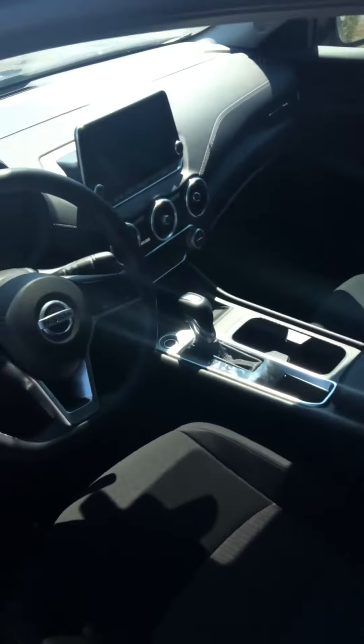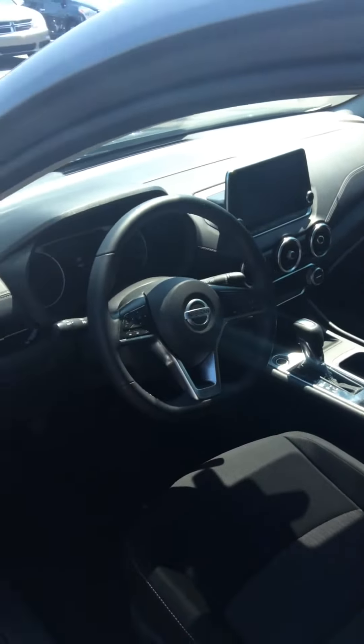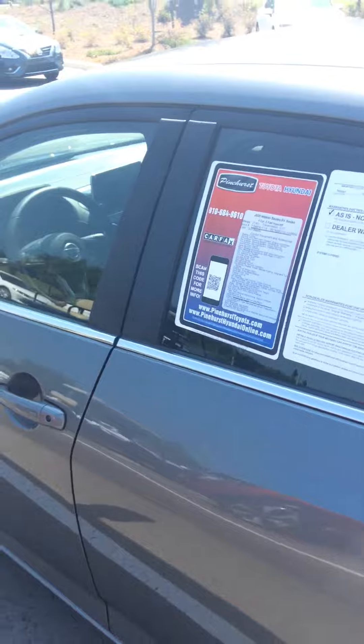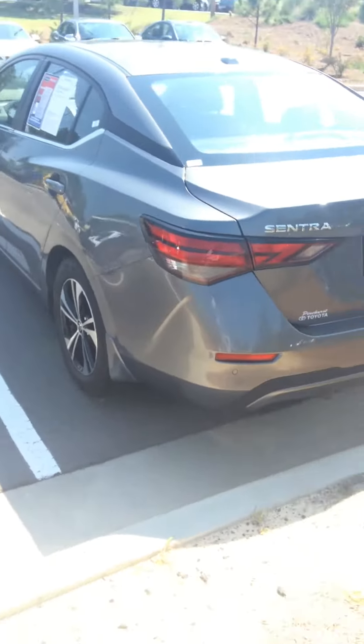The black cloth interior, Bluetooth, and a nice size screen. This is going to make somebody a nice vehicle here.